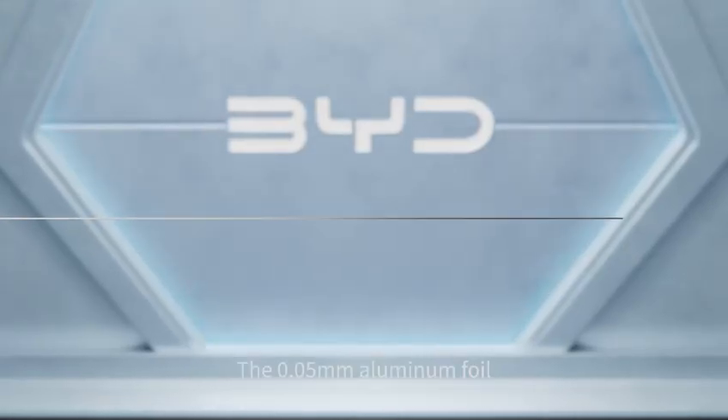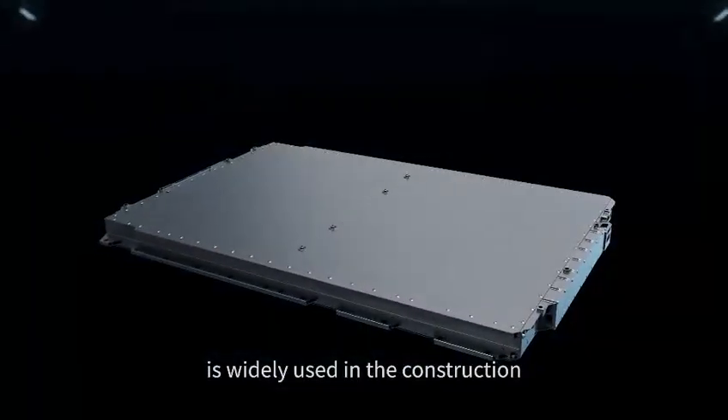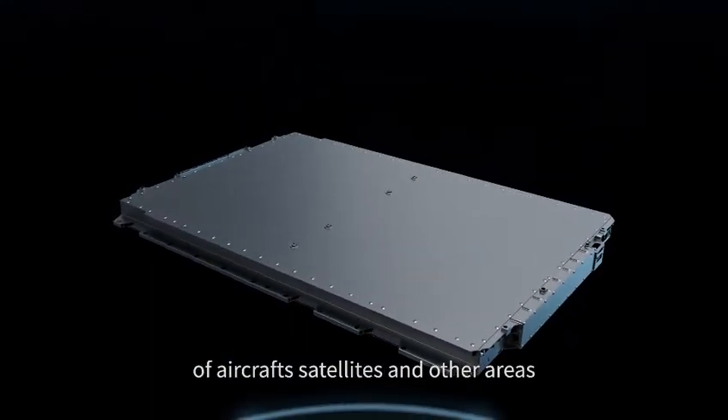The 0.05 aluminium foil is thinner than half the diameter of a human hair. The highly rigid honeycomb structure is widely used in the construction of aircraft, satellites, and other areas.